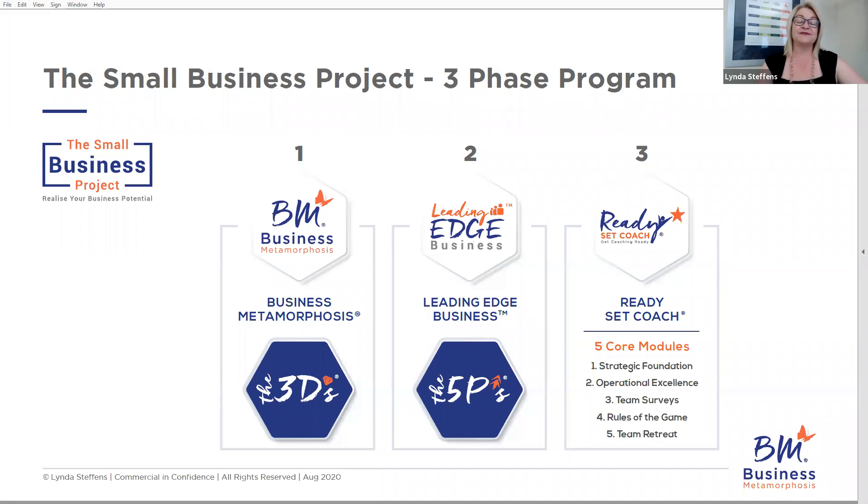Ready, Set, Coach — the third phase — has five core modules. We actually build out your strategic foundation, which is very important if you want to grow and mature your own business. We talk about operational excellence with you and your whole team, engaging everyone in what general operations should look like. We then do team surveys to get everybody's input around how they're feeling, how they see where they are now, and where they'd like their future to go — to get those candid answers so we know who to work with and set the phase for a great culture going forward with advisory work.